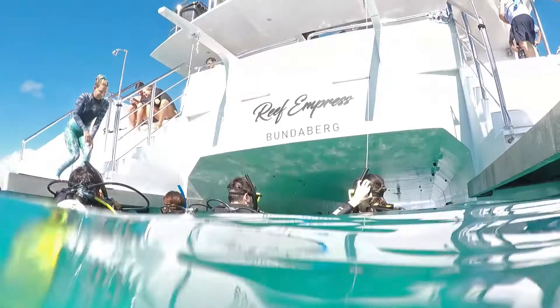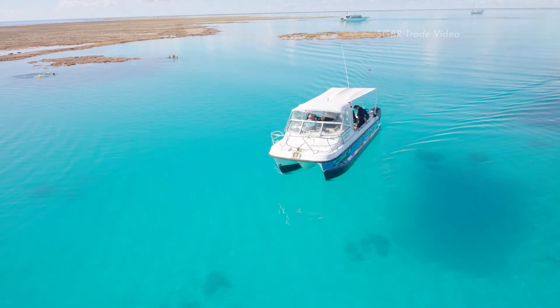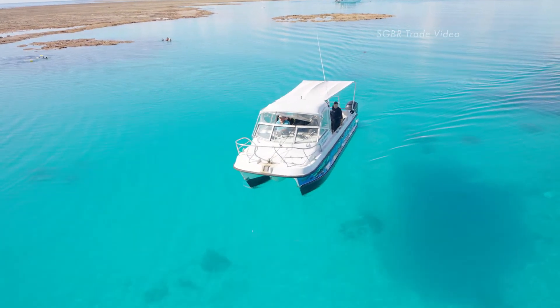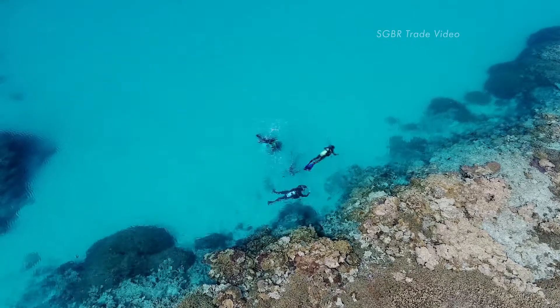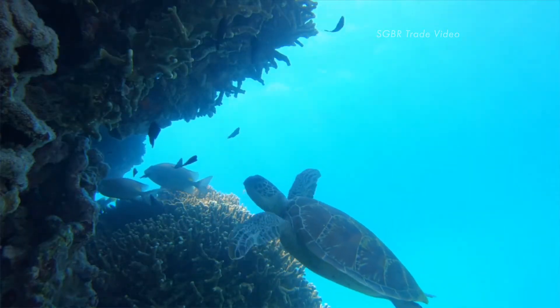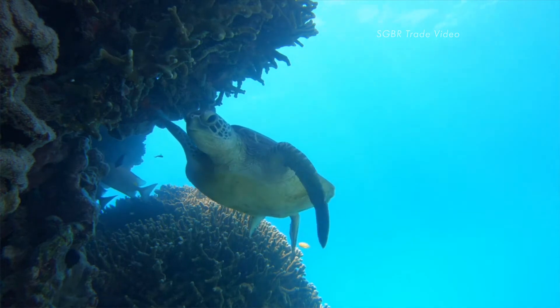Scuba diving is an optional extra. Lady Musgrave Experience caters for the most experienced scuba diver with our purpose-built dive boat, taking you to dive sites outside the lagoon, whilst the absolute beginner can have their very first scuba experience in the lagoon with our resident turtles and over a thousand species of reef fish.